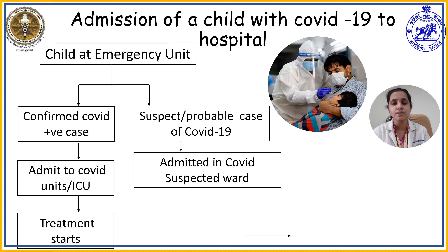Criteria two: a child having acute respiratory illness with shortness of breath and cough, and having contact with a confirmed COVID-19 patient. Criteria three: severe respiratory illness having fever and at least one symptom of respiratory disease like cough or shortness of breath, and requiring hospital admission. If any one of these three criteria fits, the child can be considered a suspected case.